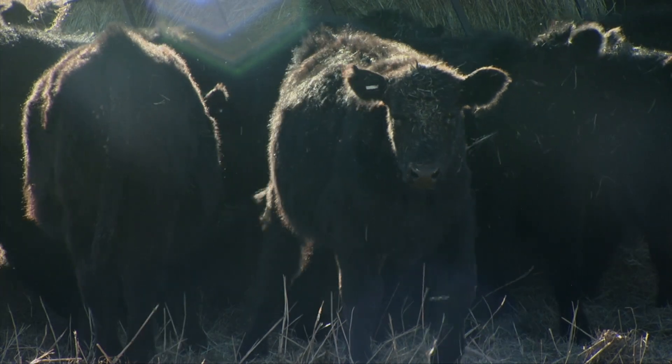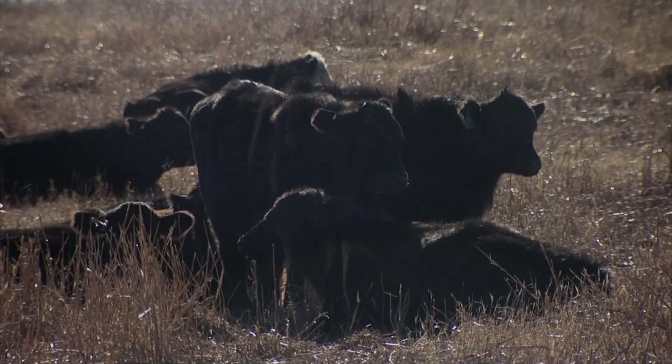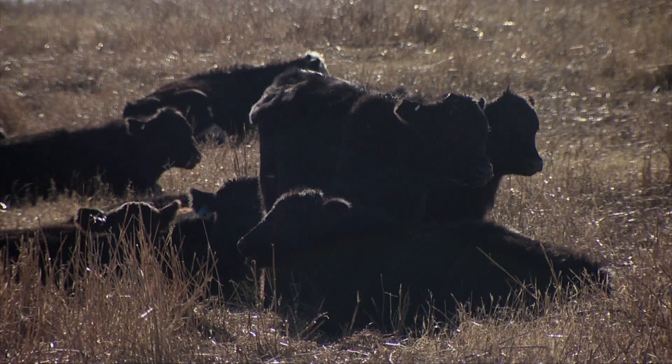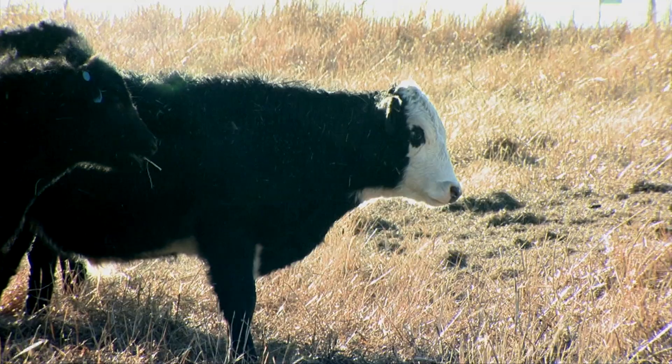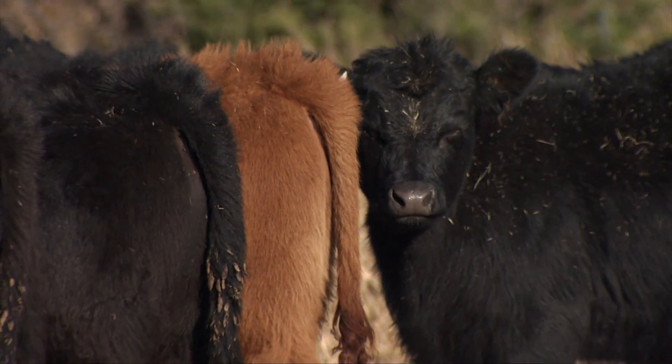These steers originated on a ranch in north-central Montana. They arrived on October 27th, so they've been on site about 23 days. These are fall-weaned calves and they're fairly young. The calving interval for the larger cow herd is from about March 20 to June 20, so some of these calves are really pretty young.